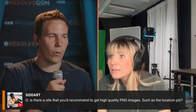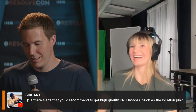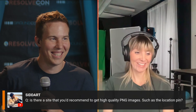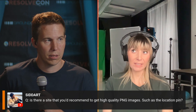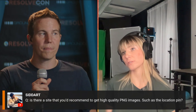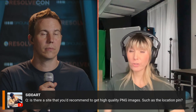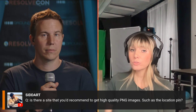Second question: is there a site to recommend for high-quality PNG images such as the location pin? Ali made the location pin herself. For free assets, she recommends Pexels (P-E-X-E-L-S dot com) and Pixabay (P-I-X-A-B-A-Y dot com). Always check the license options — sometimes images are allowed for commercial use, sometimes only personal use.